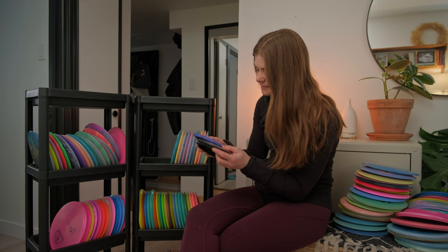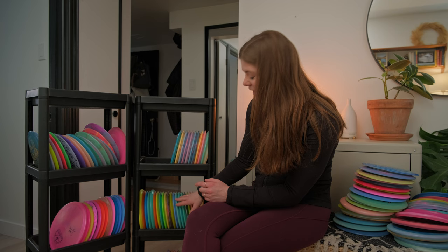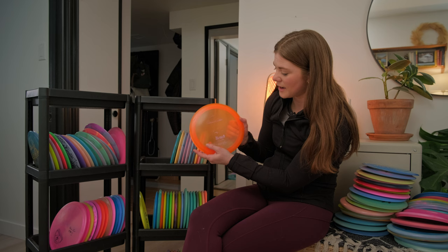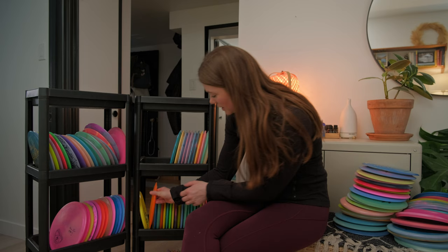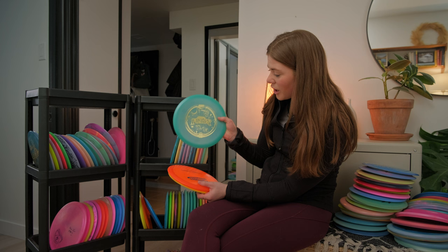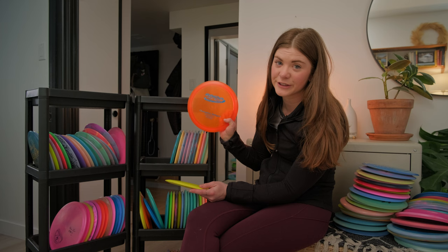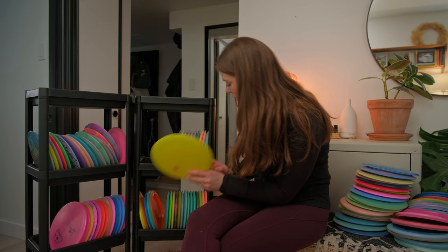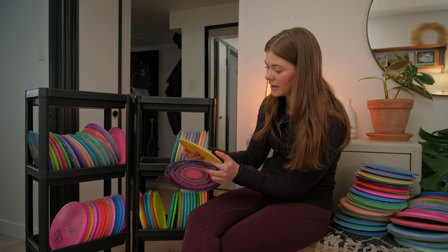We've made it through all the Discraft molds — moving on to Innova. We have the Jomez Pro Mako 3 that they sent me, and then a Champion Beast — beautiful disc, currently in my bag. Next up we have a Star Leopard, a Holly Finley Mako 3, a Champion Valkyrie — one of my very first discs — and a Roadrunner. I have my trusty Star Sidewinder which has been in my bag for quite some time and I love it.